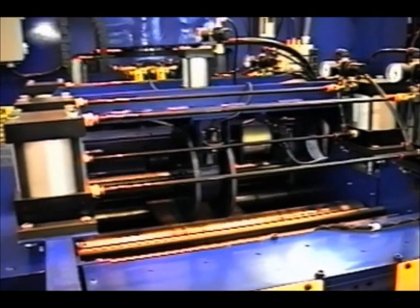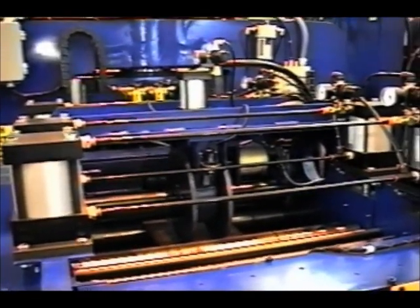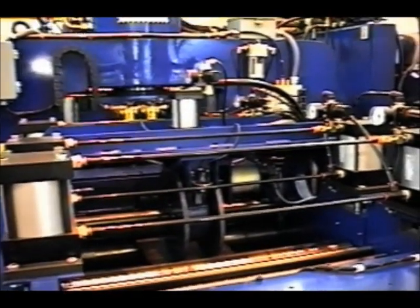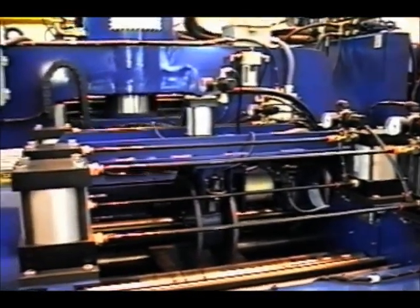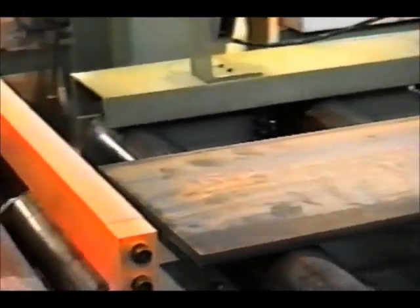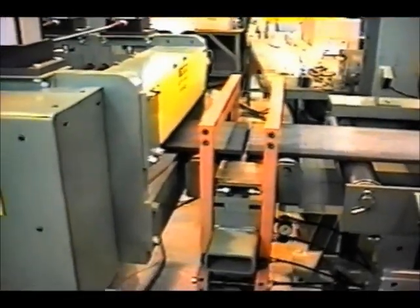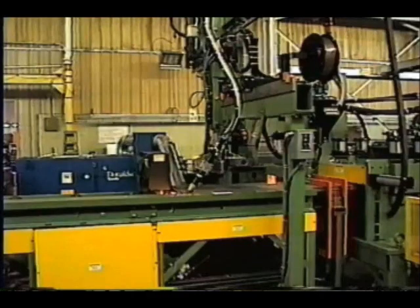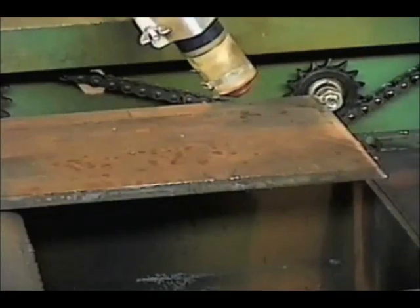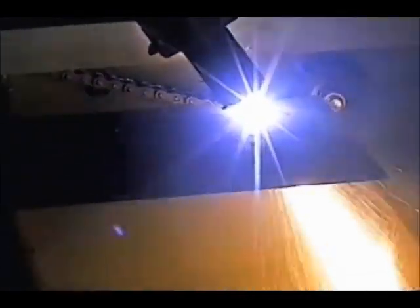The optional inkjet marking system provides part numbers at the leading and trailing end of each part, automatically generated from the CNC part program. The weld station provides dual clamps and a copper backup for in-line splicing. The Franklin CNC control automatically senses and positions the trail end of the bar. After the bar is clamped, the operator can hand-weld the splice or use the optional Franklin sub-arc welding package. An optional plasma bevel attachment can also be provided with the sub-arc welding system.